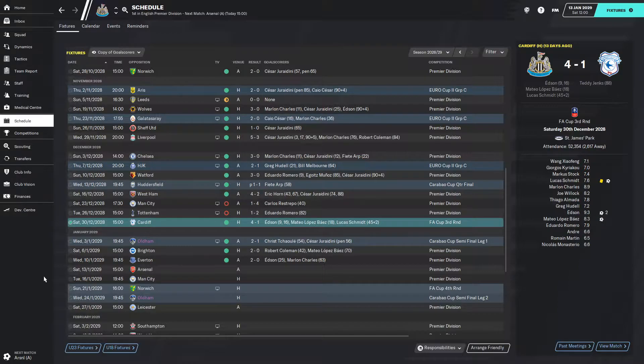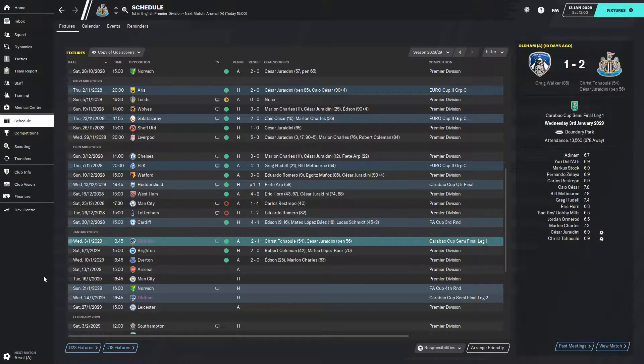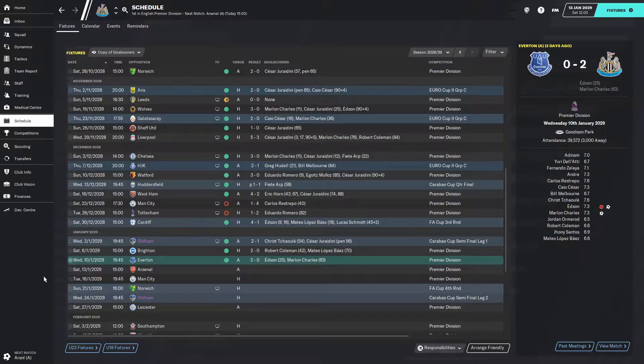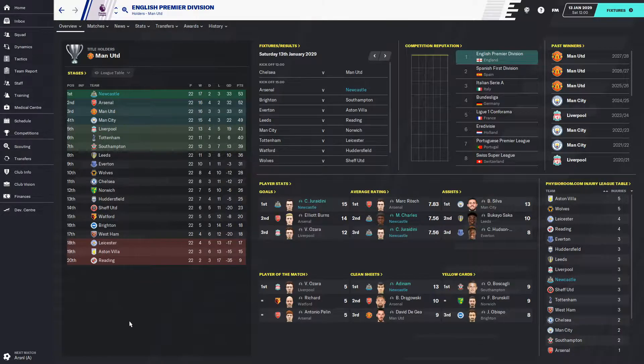In between episodes we've played a few matches. In the FA Cup third round against Cardiff, a 4-1 victory — Edson with two, Lopez Baez and Lucas Schmidt also scoring. Against our feeder club Oldham in the Carabao Cup semi-final first leg, a 2-1 victory with Choli and Cesar Girardini scoring. Brighton in the league — Robert Coleman and Matteo Lopez Baez scored. Then Edson and Marlon Charles scored against our former team Everton to keep us top of the table.